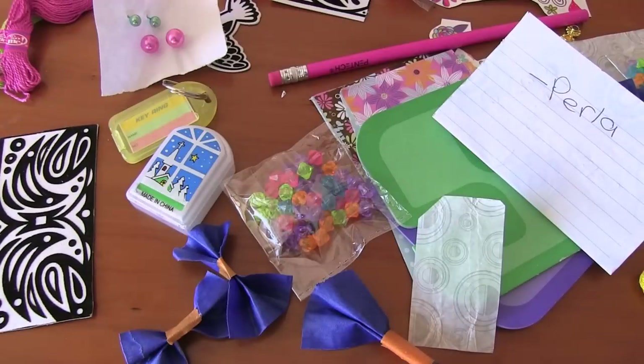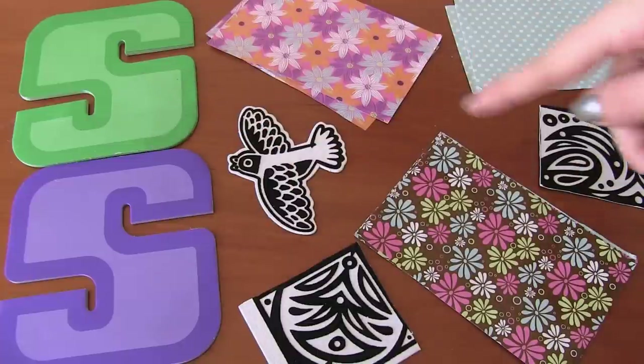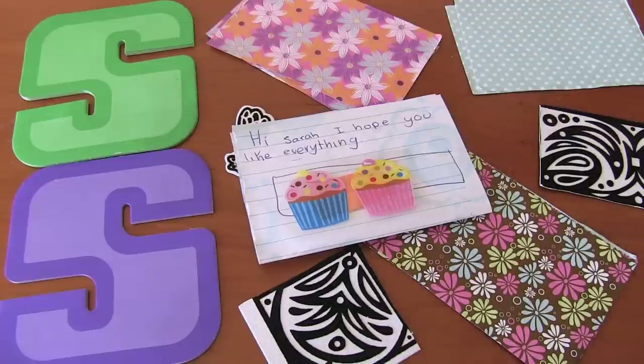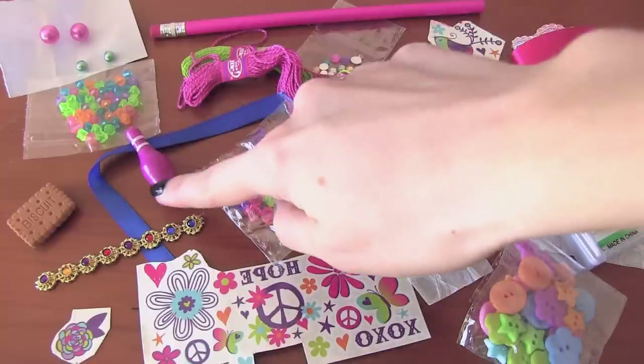This package is from Perla. Here we have some fun sticky notes, colorful paper, and these fuzzy things that you can color on. She also included a cupcake sticker for my little sisters, which is super nice. So many cool, cute, and colorful things — beads, buttons, temporary tattoos, and this mini bowling pin, which is so cute.